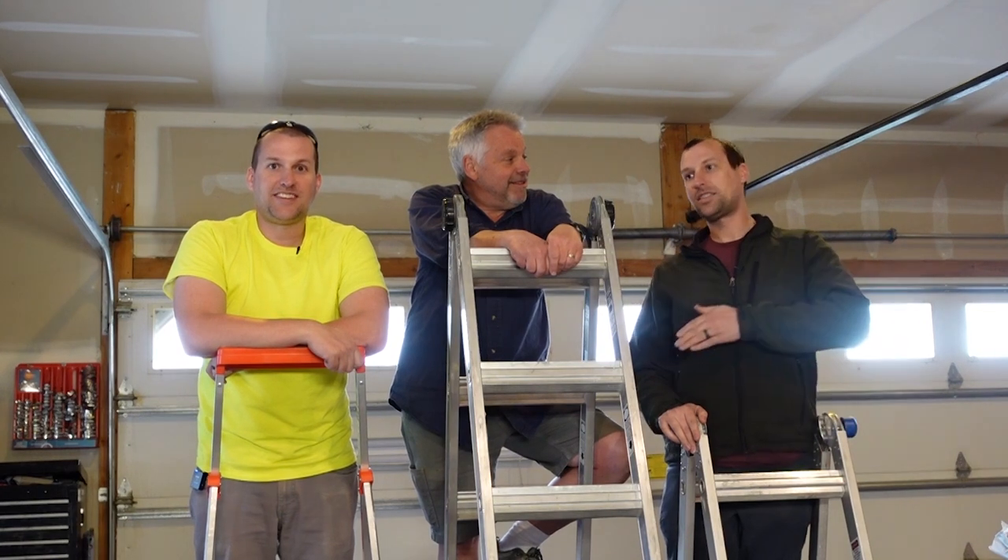Hey Provident Preppers, I'm Jonathan. I'm Mike. I'm the Provident Prepper Jr. and I'm his son. And I'm Robert. I'm the Provident Prepper Jr. as well, and I'm his son and his twin. Yes, we are twins.